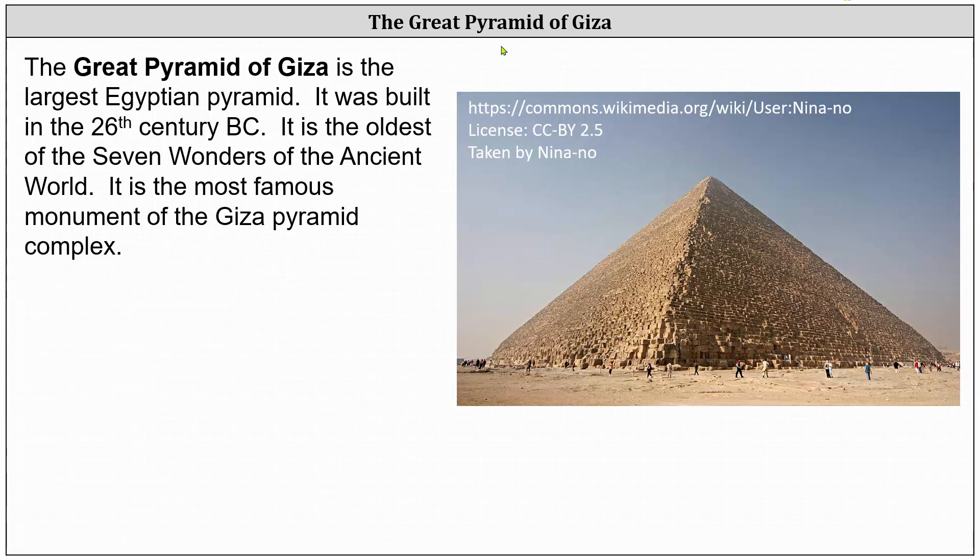Welcome to a brief lesson on the Great Pyramid of Giza. The Great Pyramid of Giza, pictured here on the right, is the largest Egyptian pyramid. It was built in the 26th century BC. It is the oldest of the seven wonders of the ancient world, and also the most famous monument of the Giza pyramid complex.